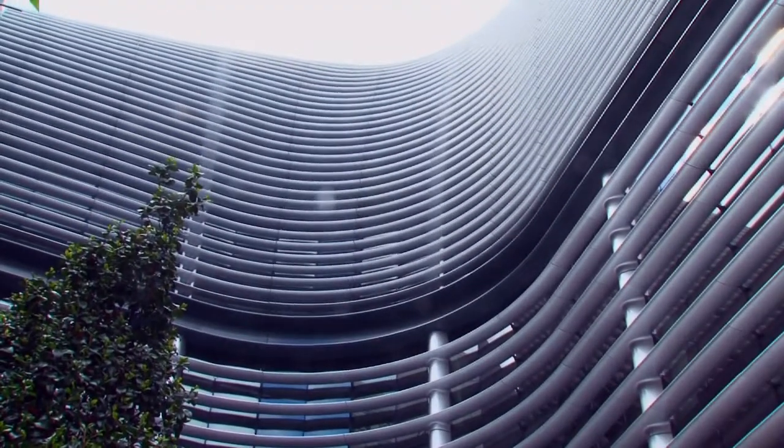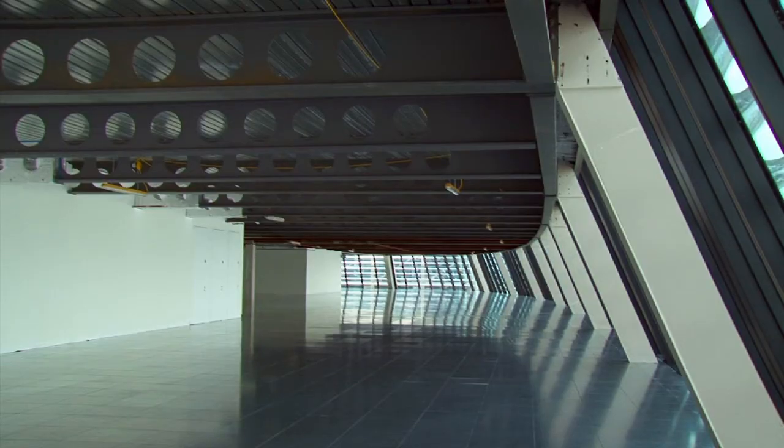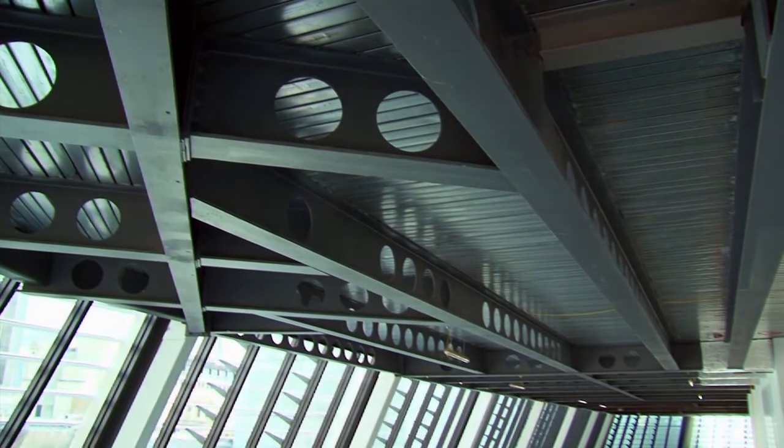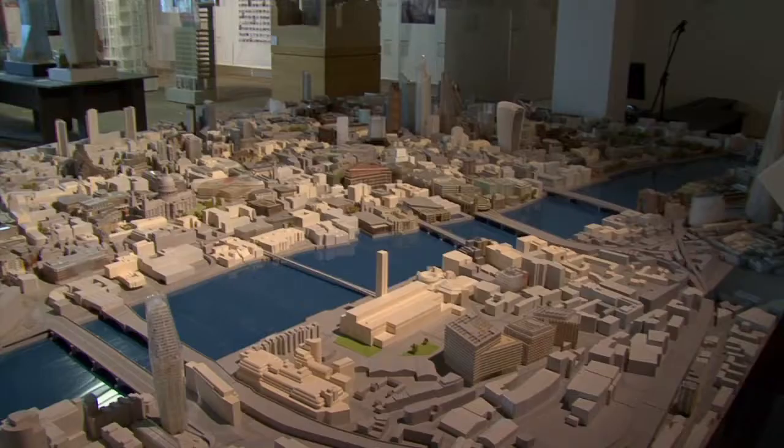Steel was really the only viable solution on this project. Had we looked at a concrete solution, for example, you would have had a lot more columns on the floor plate. As it was, we only have ten columns on this floor plate, and that really is quite a unique aspect of the design. The other good reason for using steel was that it helped with the efficiency and reduced the size of foundations required for the structure.